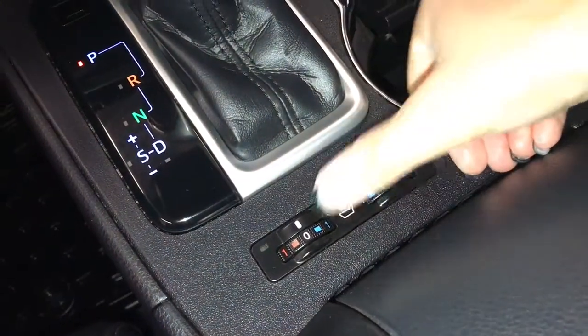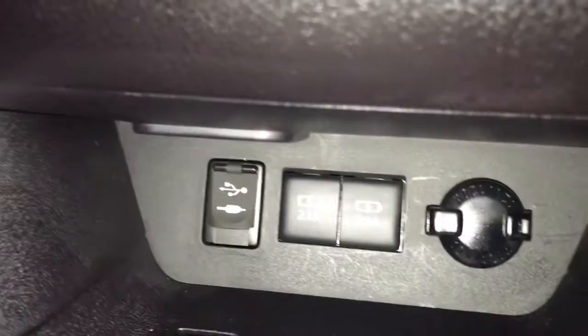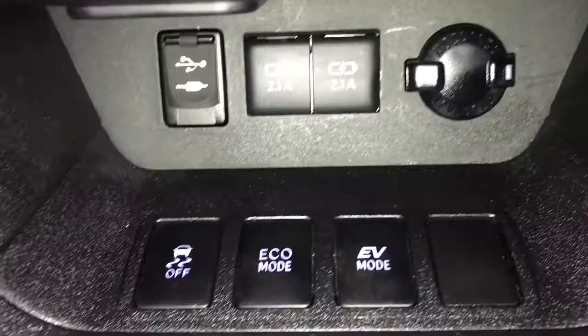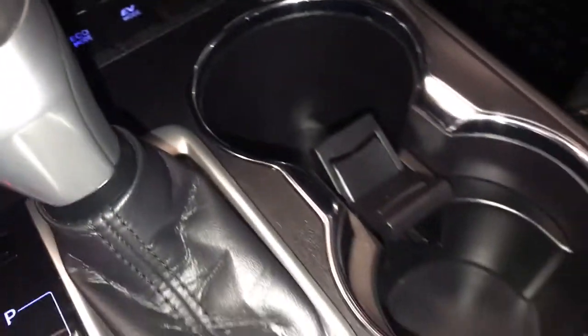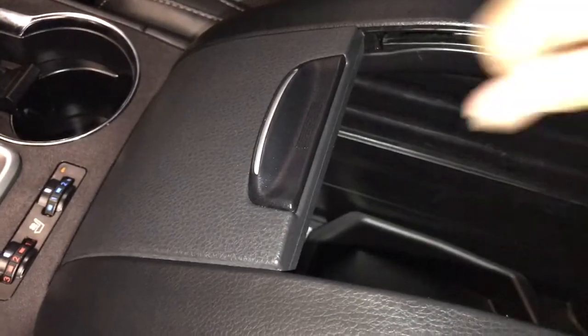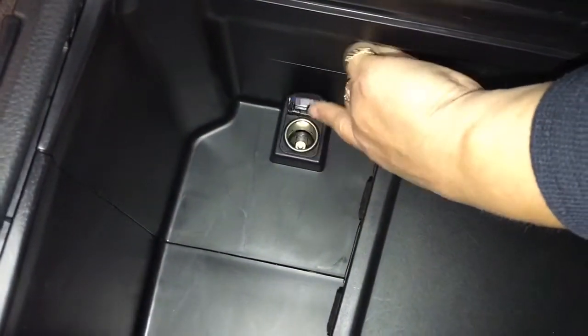Dual climate controls including heated and cooled seats. The center console has a USB auxiliary port and power outlet, as well as traction control on and off, and eco mode or EV mode. There are cupholders and a large center storage area between the seats, which also has a power outlet.